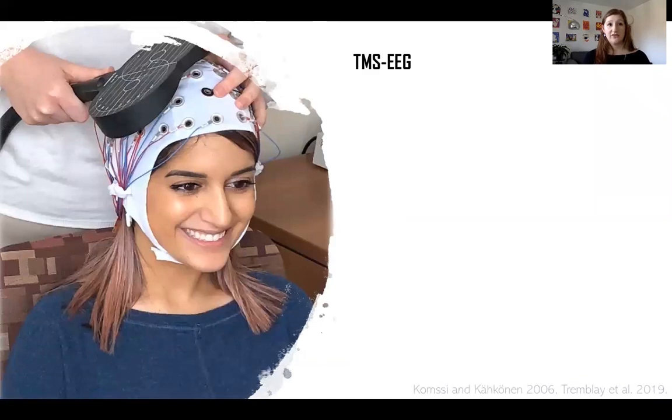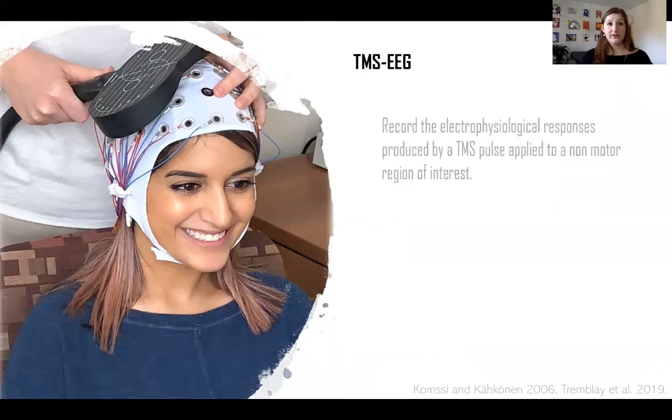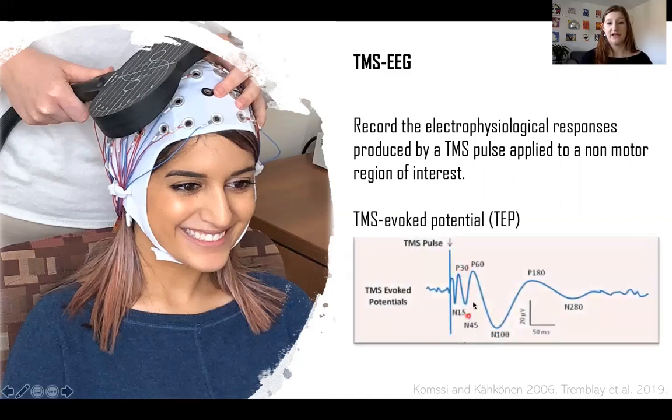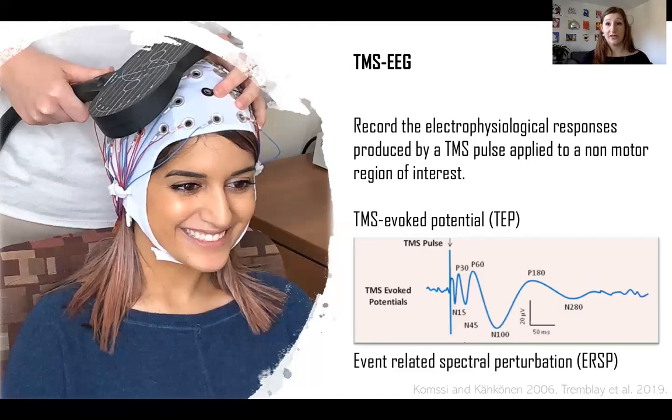We used the combination of TMS and electroencephalography, or TMS-EEG, to record cortical activity. TMS-EEG allows us to quantify cortical excitability changes induced by TMS outside the motor cortex. We send a TMS pulse and record the electrophysiological response with a 64-channel TMS-compatible EEG cap. The response evoked by TMS, called the TMS-evoked potential or TEP, consists of a series of positive and negative deflections lasting up to 300 milliseconds, composed of characteristic components such as P30, N45, P60, N100, and so on. TEP can also capture additional neurophysiological information such as the event-related spectral perturbation, or ERSP, where we observe changes following iTBS in the time-frequency domain.